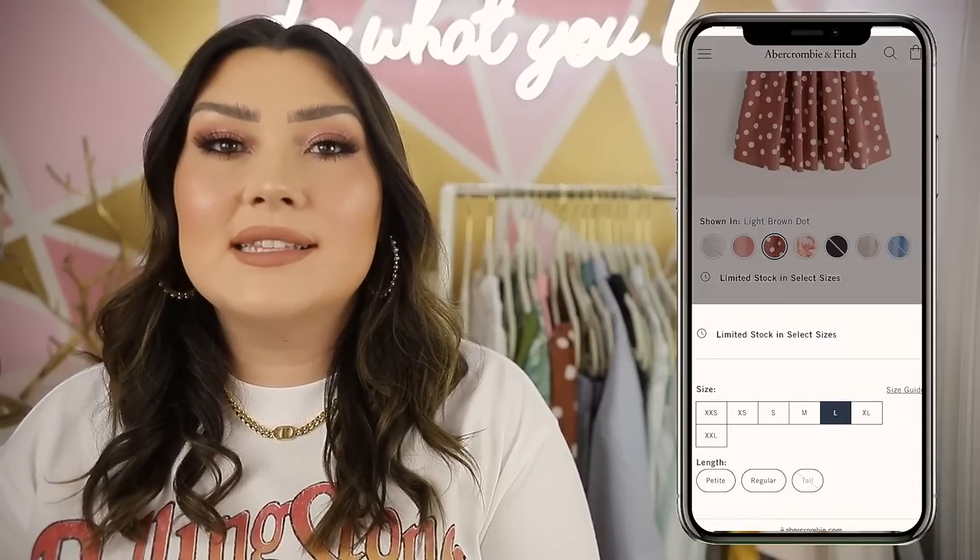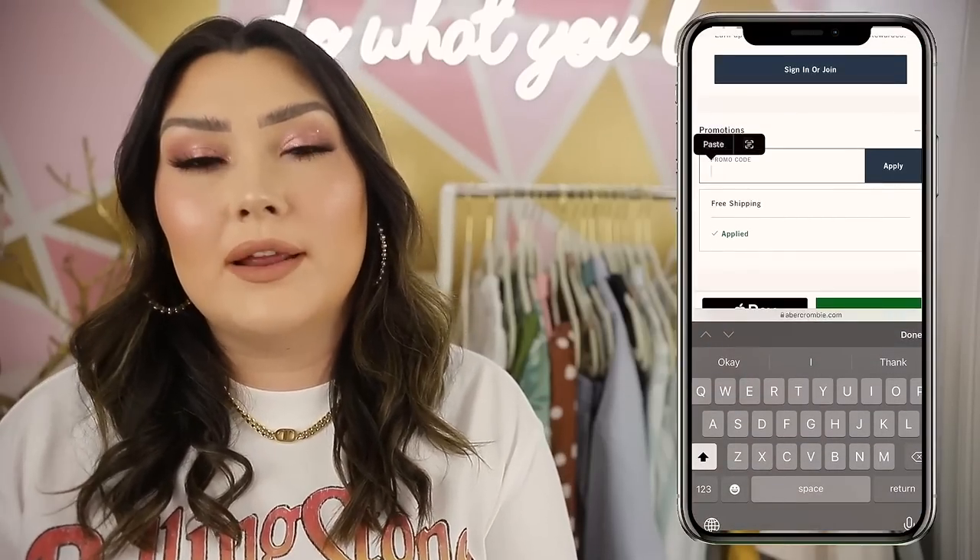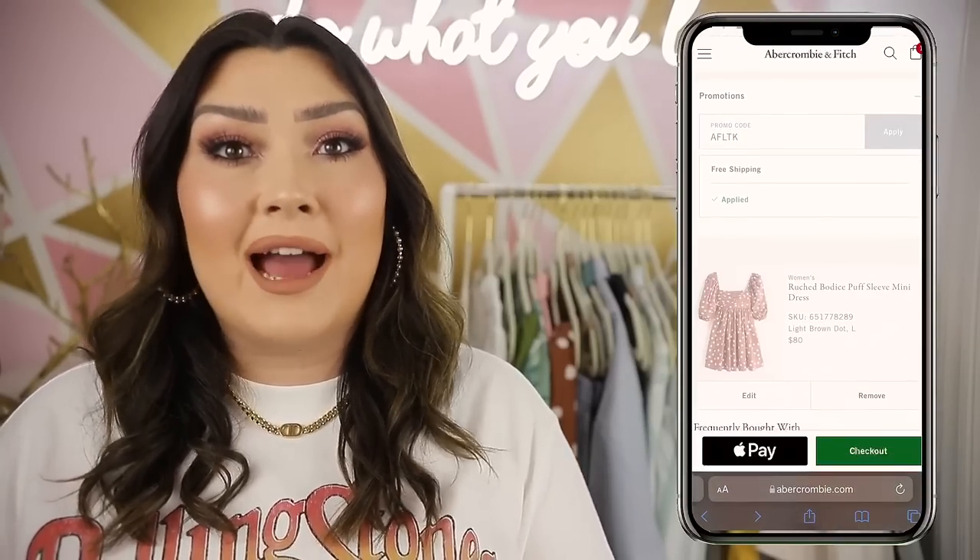A lot of you already follow me on LikeToKnowIt, and if you don't, it really is a fun app — I use it myself just to follow other creators. Once you download it you will totally love it, plus you can get all of these exclusive discounts. Abercrombie has one of the best discounts in the sale — 25% off. If you have any questions, DM me on Instagram. Once you're in the app it'll tell you exactly what promo code to enter and it'll automatically apply it in some cases.